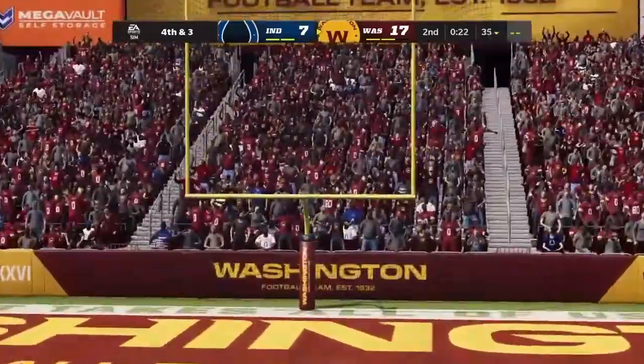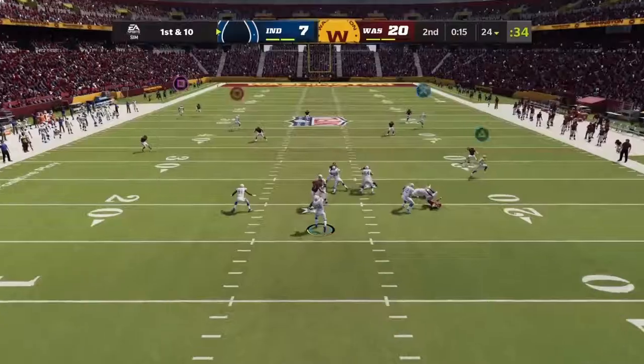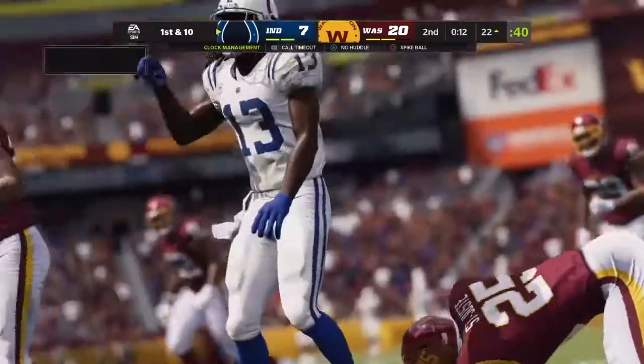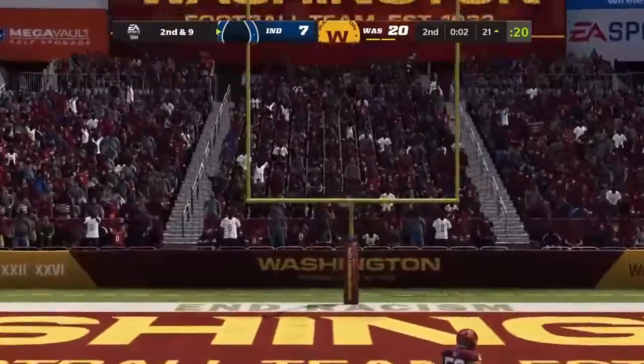Hopkins' kick is good, with just 19 seconds showing on the clock. Looking deep for Hilton — oh, a contested ball here, and it's going to be caught. Blankenship's kick is good.